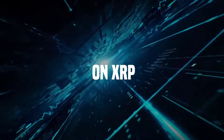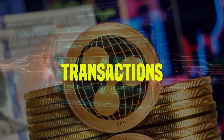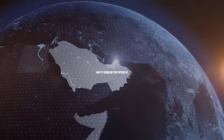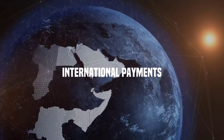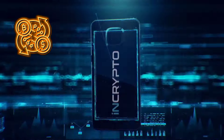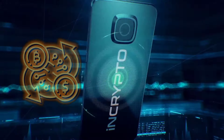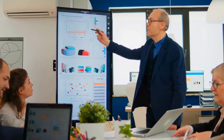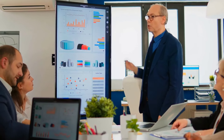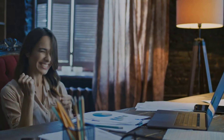Welcome to this video on XRP, the digital currency revolutionizing international transactions. In this video, we'll explore what XRP is, how it works, and why it could be the future of international payments. We'll take a deep dive into the technology behind XRP and how it's different from other cryptocurrencies like Bitcoin and Ethereum. By the end of this video, you'll have a clear understanding of what XRP is and why it's gaining traction in the financial industry. So sit back, relax, and let's dive into the world of XRP.